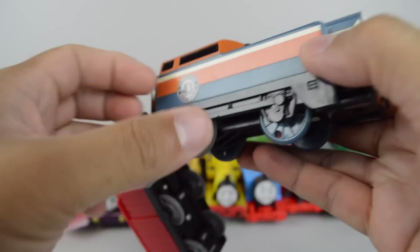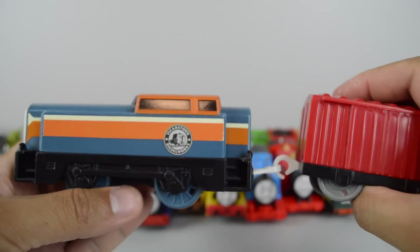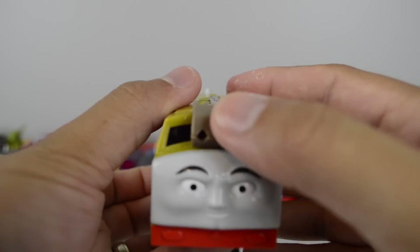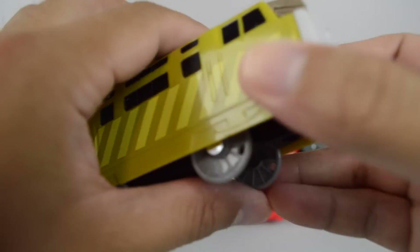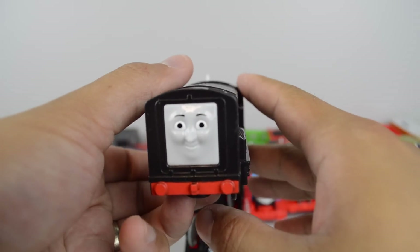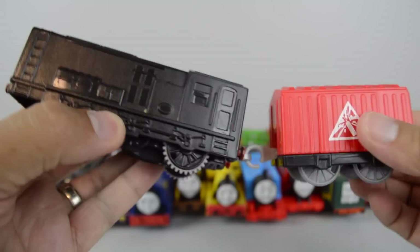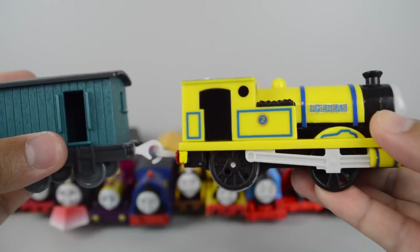Trackmaster Dan made by Mattel. One of my personal favorites — Trackmaster Diesel 10. Trackmaster Devious Diesel, a rare yellow version, made by Mattel.